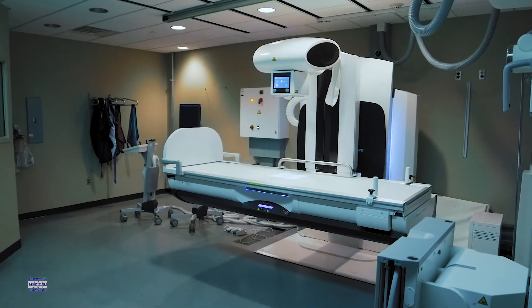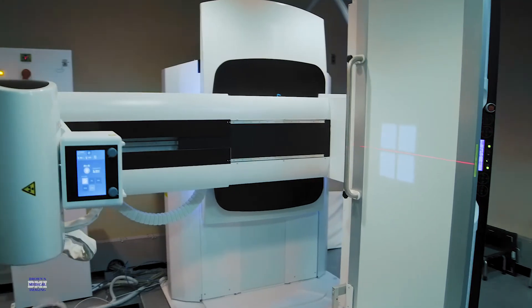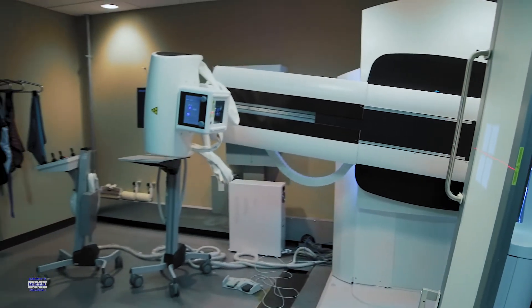I am now in my 52nd year of doing x-rays. I have been through probably five to six new rooms, going back from where we started with hand developing and now we're digital.